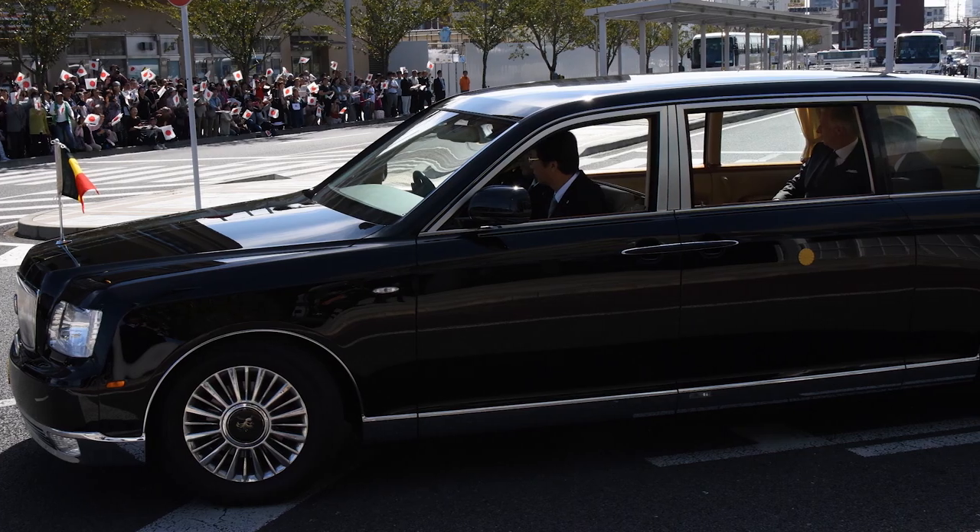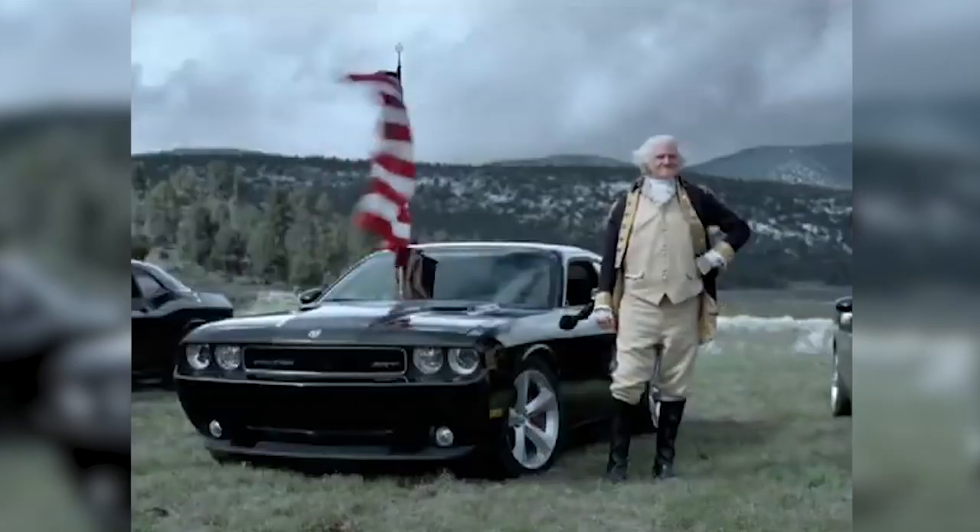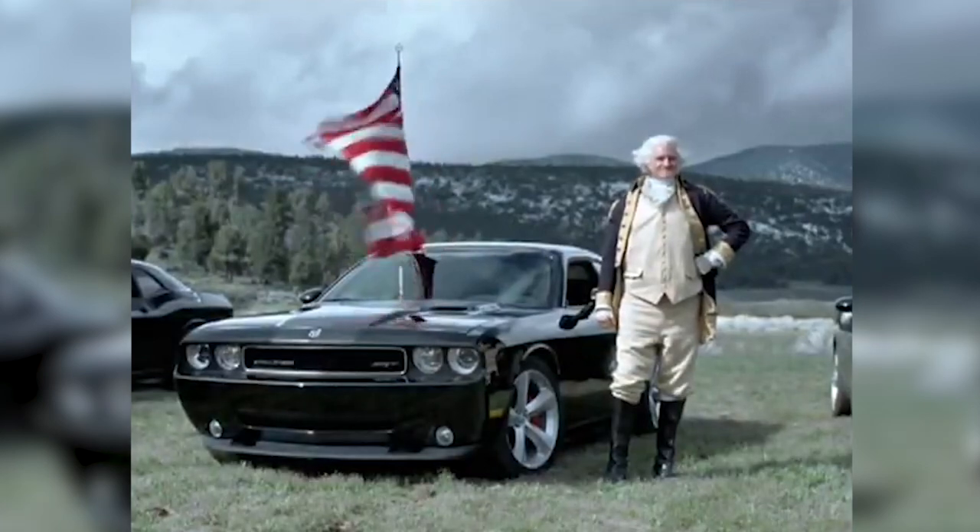So, in order to get one, all you need to do is be rich, move to Japan, and marry into royalty. Those boring old American cars don't seem quite so bad now, do they?